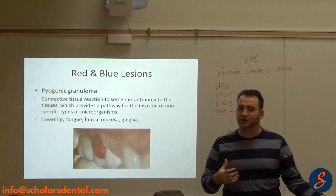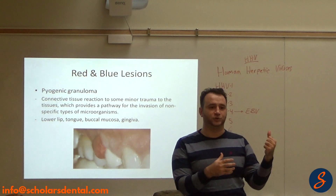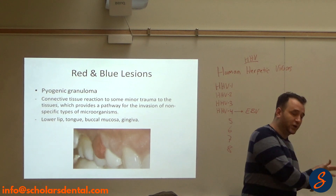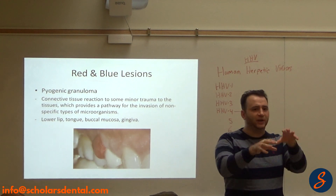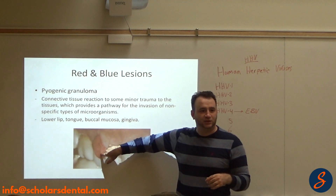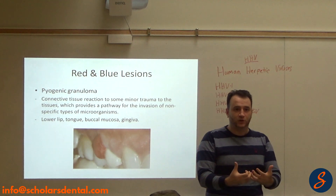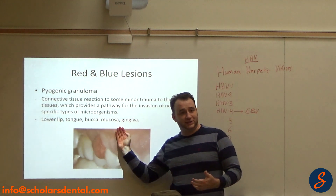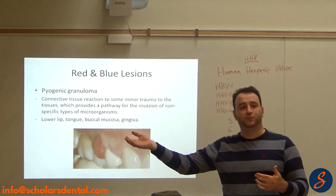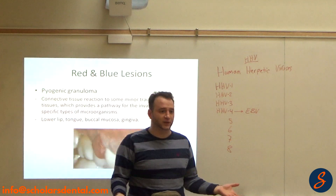A granuloma brings more white cells and more vessels. So a granuloma is a reaction of the connective tissue — it brings more white cells and makes more vessels, so it looks reddish, it's soft, and it bleeds easily. A fibroma makes more collagen — it's firm and the color looks similar to the adjacent tissue. That's how connective tissue reacts to irritation.